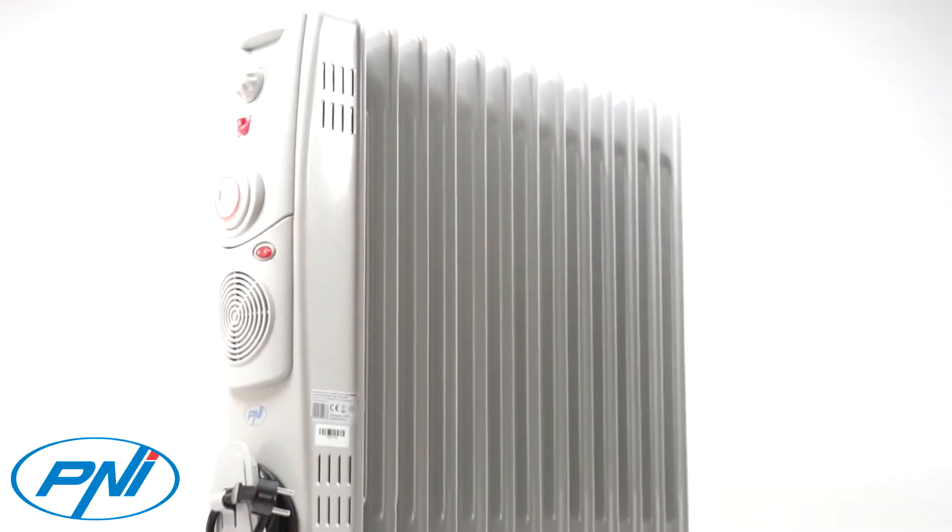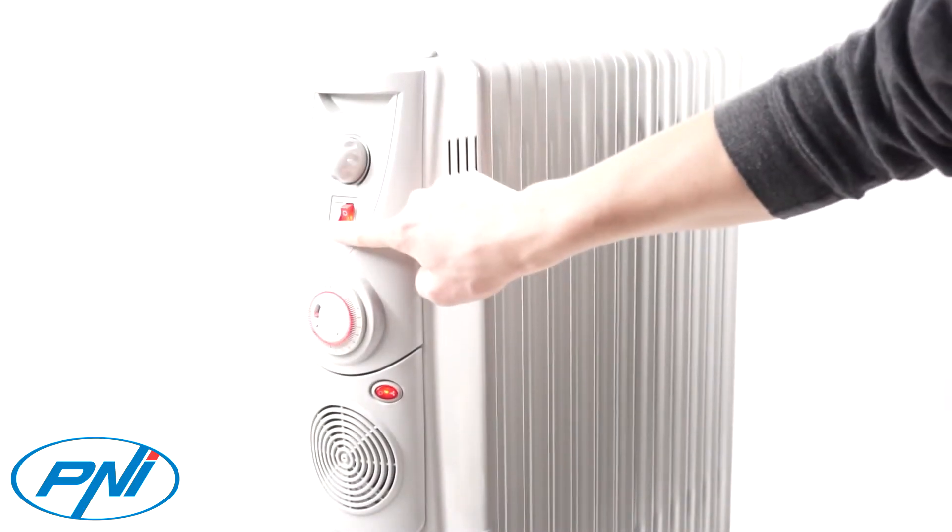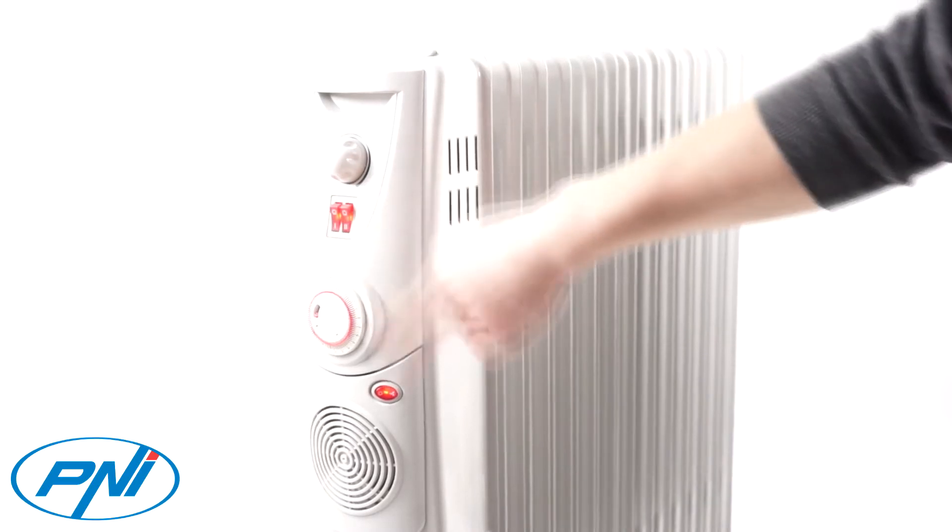The large exhaust grill ensures maximum convection and rapid room heating. You can adjust the desired temperature by turning the thermostat potentiometer.